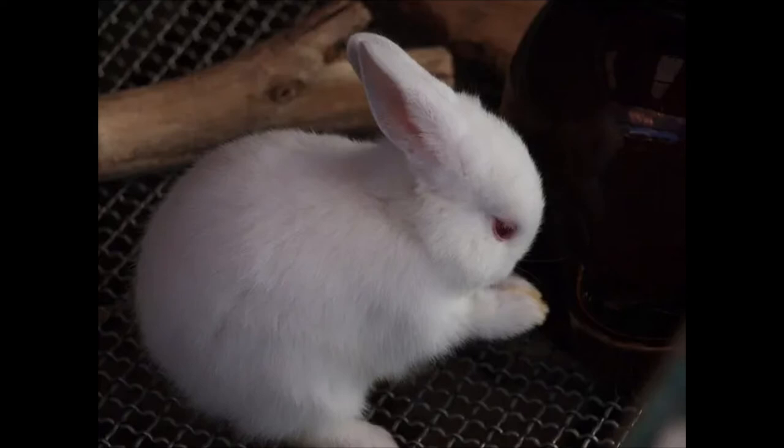Yet another dwarf breed, Polish rabbits are a small breed whose size means they need less space. They tend to be less active than other breeds, making them ideal for those who want a rabbit but can't designate a lot of space for a pen. They are calm and friendly, and bucks tend to be especially laid back. They can also be trained to use a litter box — always a nice trait for an indoor pet rabbit.